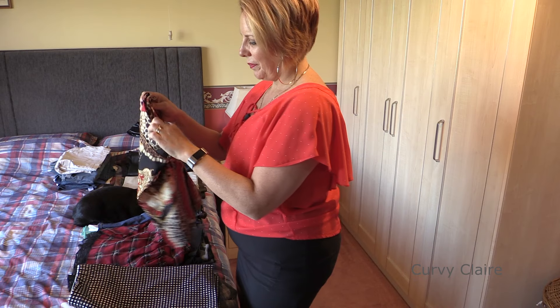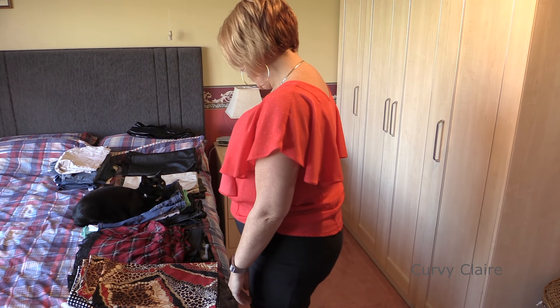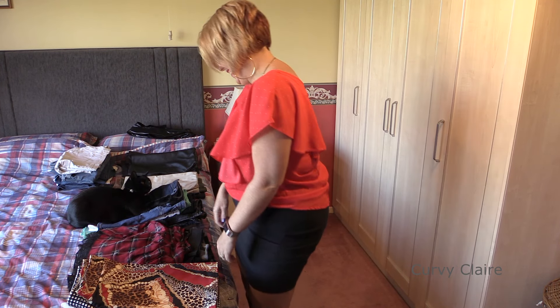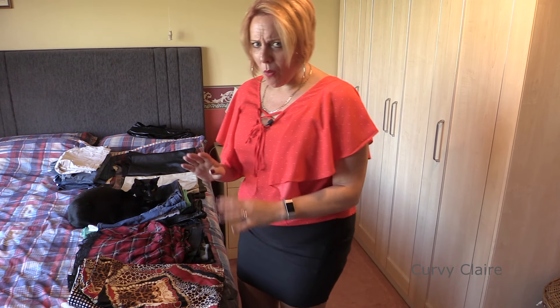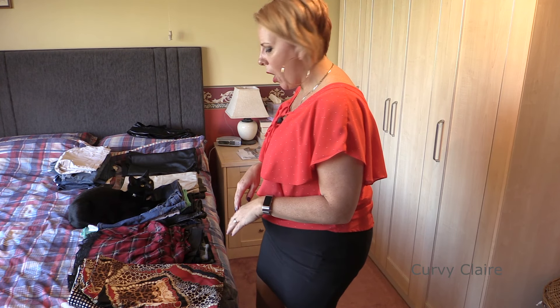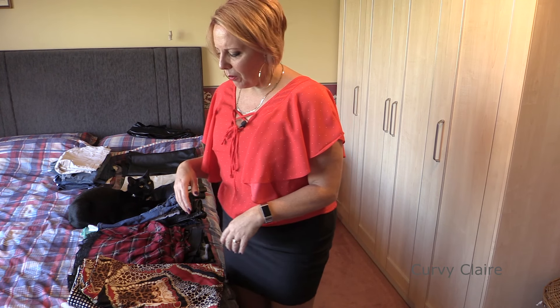Hi everyone, today I'm talking about miniskirts — or is that hosiery? You've just caught me going through all of my miniskirts. I've realised I've got quite a big selection and it keeps on growing, but I've just been putting them into piles so that I can find them easier when I'm going through and looking for something.